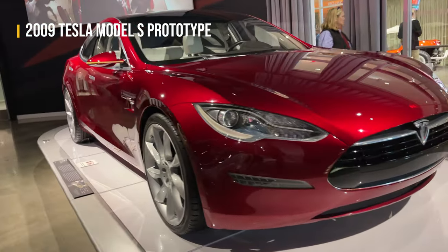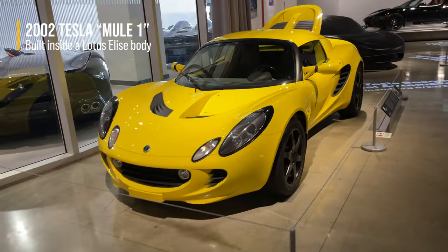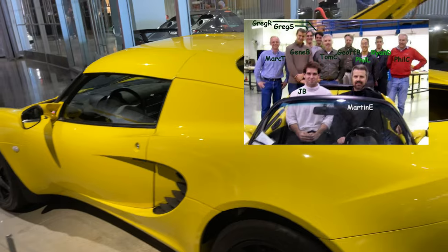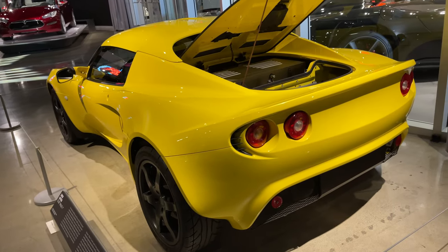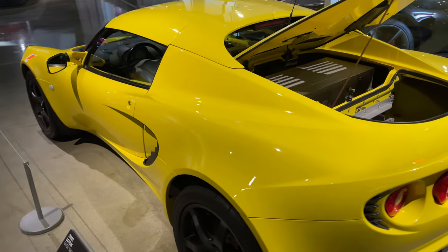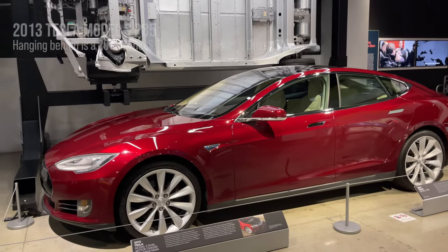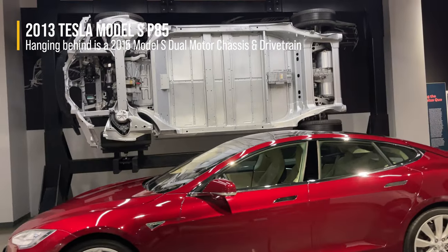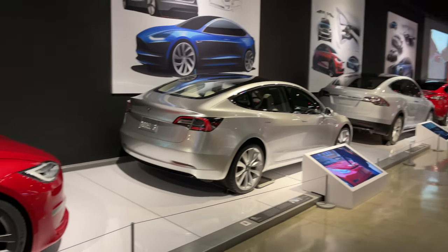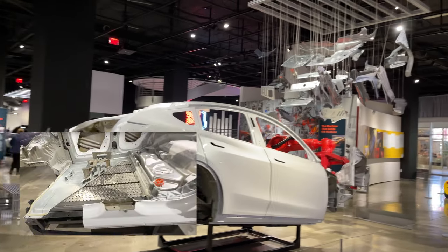Model S prototype — the easiest way to tell is the headlights. I remember seeing this in the news, it seemed kind of hobbled together using an Elise — but I guess that's what it was. Tesla had probably a handful of employees back then. I believe this Elise body was the first car Lotus ever brought into the United States. Look at the chassis with the batteries — it's really changed the way cars are manufactured now. All the Teslas, and here's another exploded Tesla with an exposed battery floor.